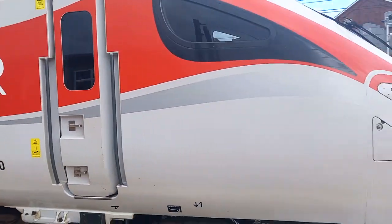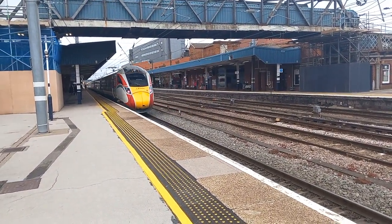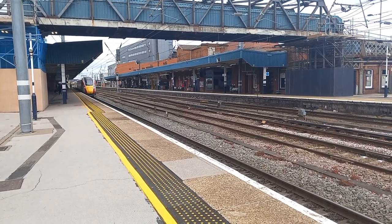Give yourself plenty of time. Train doors may be closed and locked up to one minute before the departure time of the train. This is to ensure your safety, comfort, and a prompt departure from this station.